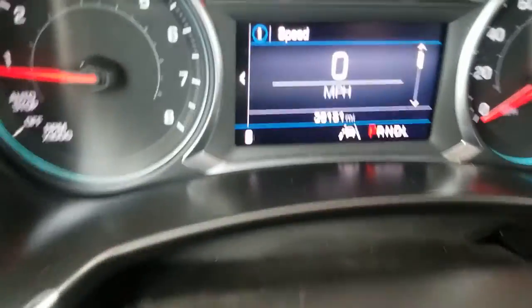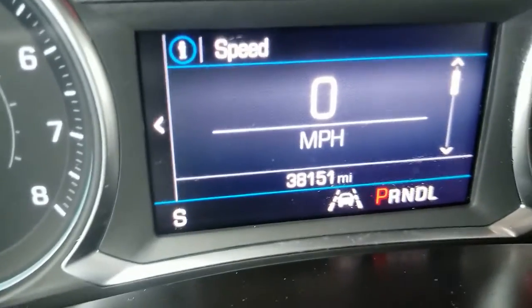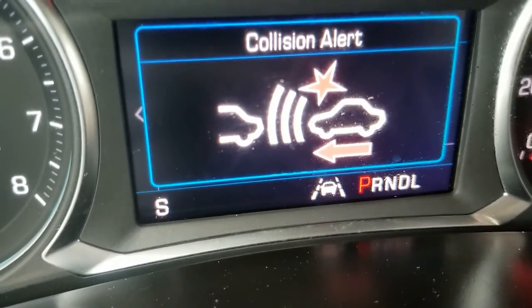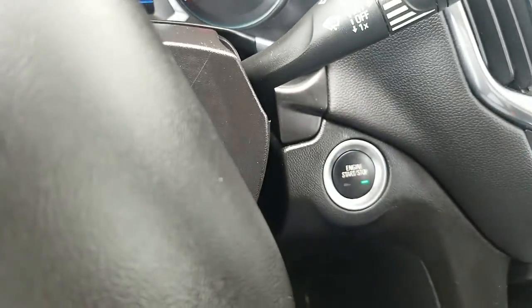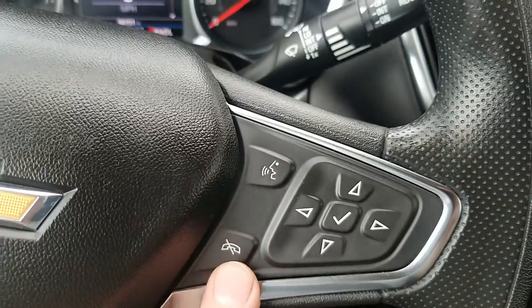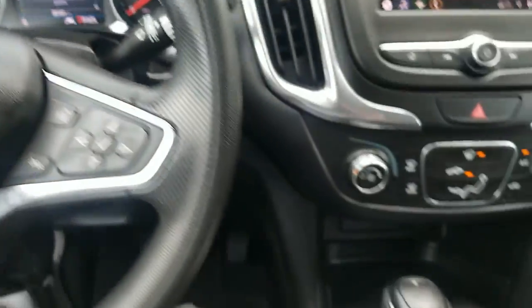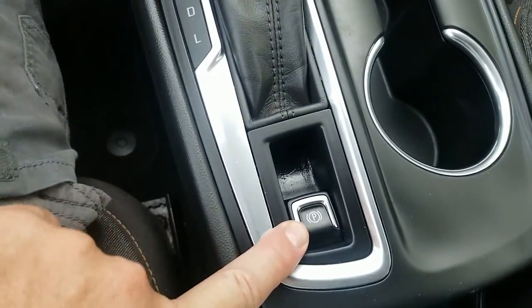This one has a collision alert, which you can adjust the settings on — you can select three, two, or one. There's also Bluetooth control and the information center where you can scan through options. Automatic transmission with manual shift mode if you'd like. Electronic parking brake.